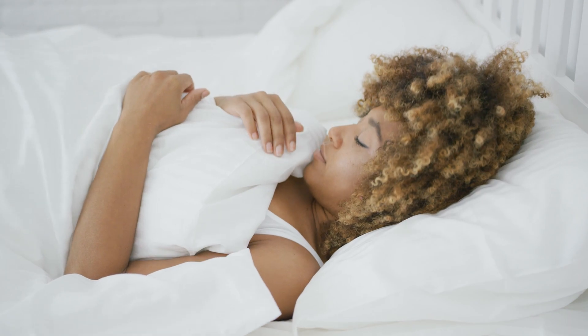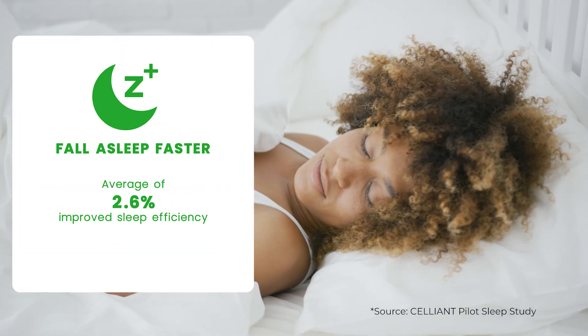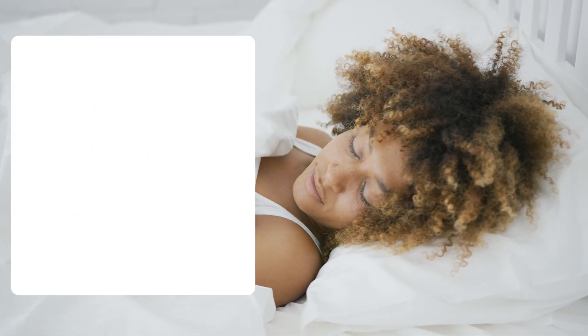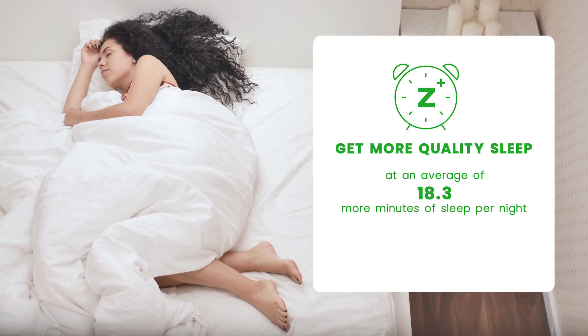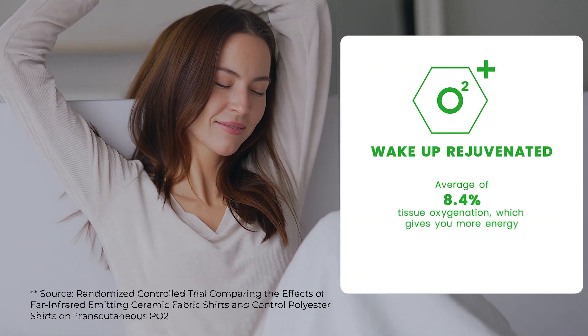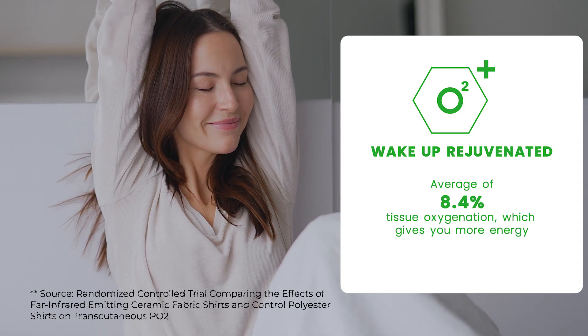With NanoSleep powered by Celliant, you'll be able to fall asleep faster at an average of 2.6% improved sleep efficiency, get more quality sleep at an average of 18.3 more minutes of sleep per night, and wake up rejuvenated at an average of 8.4% tissue oxygenation, giving you more energy.